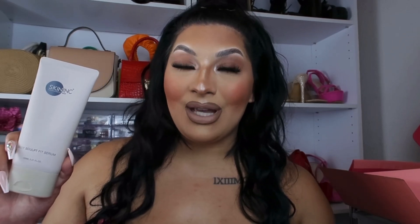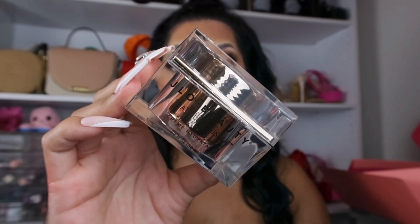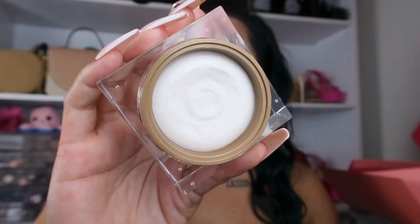Next item by JLo Beauty is That Blockbuster facial cream. This is the most luxurious-looking and feeling facial cream I've ever had in my whole life — super obsessed with the packaging, it's just so beautiful. The cream is super thick and feels very luxurious, and it also doesn't have a scent to it. I did go ahead and try it out already today. This product retails for $59, so just within this one product itself you already got your money's worth from the $58 you paid for the box.